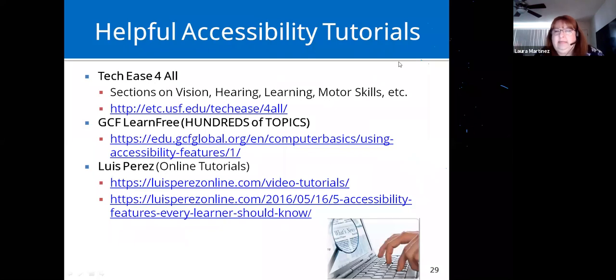These websites are really helpful accessibility tutorials — very comprehensive, step-by-step, and really helpful. I particularly love Luis Perez, who has great videos on his YouTube channel that he updates quite often.